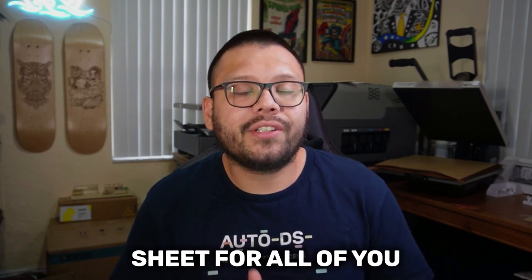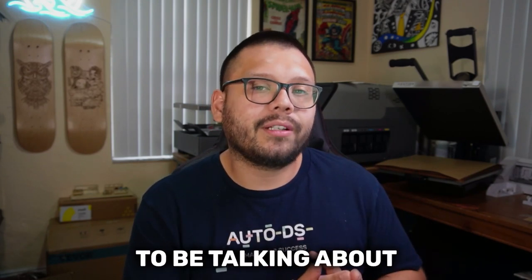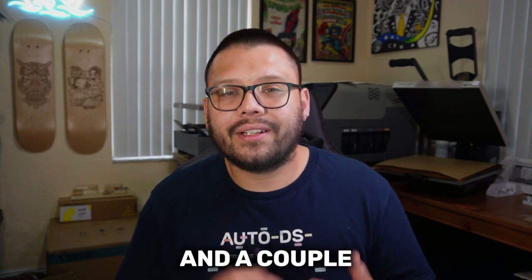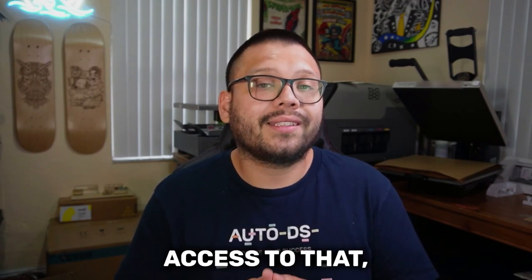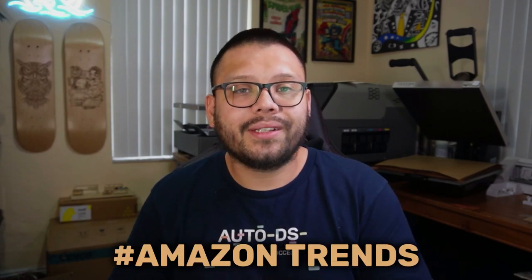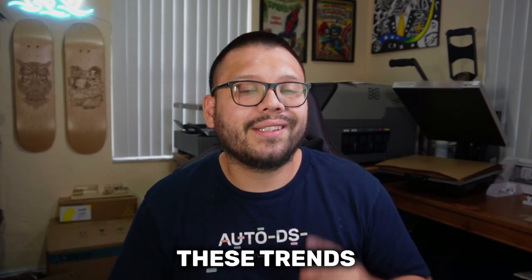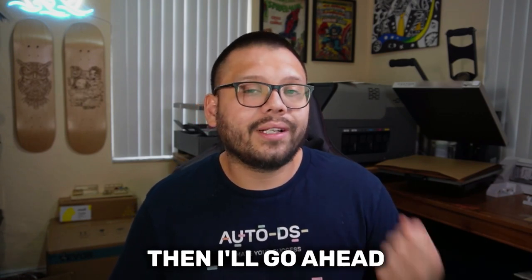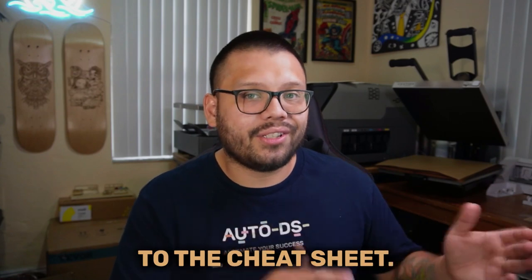In true AutoDS fashion, we're going to have an easy-to-reference cheat sheet for all of you that has everything I'm going to be talking about in this video in written form, with all of the different links and a couple of extra bonuses. If you want access to that, all you have to do is comment down below hashtag Amazon Trends and let me know which one of these trends is your favorite and which one you plan on adding to your store. Once I see that comment, I'll go ahead and reply back with a link to the cheat sheet.